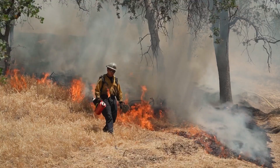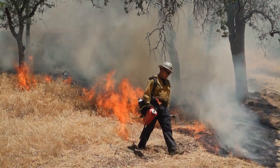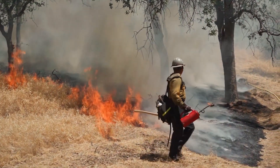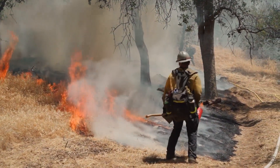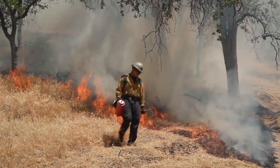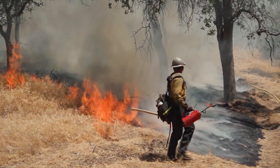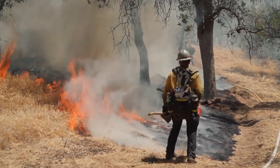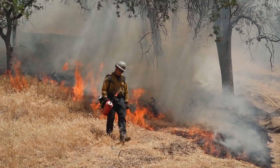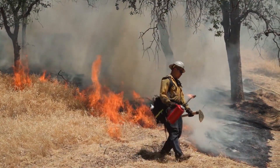3. Fire hazards. Faulty wiring, overloaded outlets, and the misuse of electrical appliances can lead to house fires. Regularly inspect your home's wiring and electrical systems to ensure they are up to code. Avoid overloading electrical outlets and use surge protectors when needed. Follow safety guidelines for appliances, such as keeping flammable materials away from heat sources.